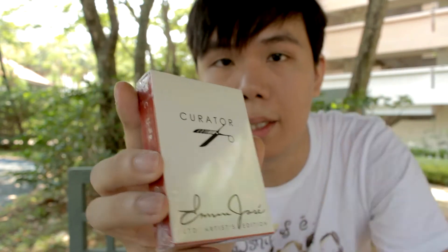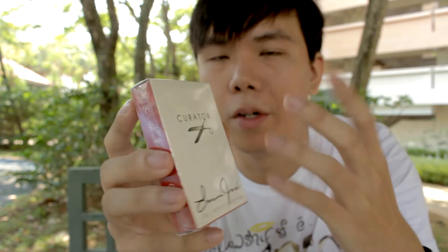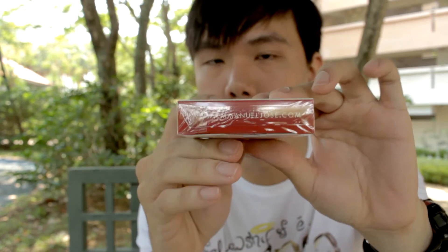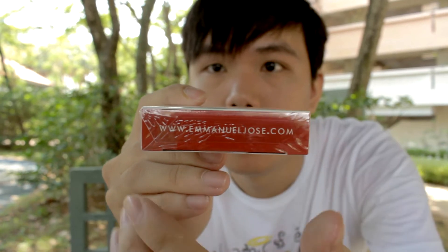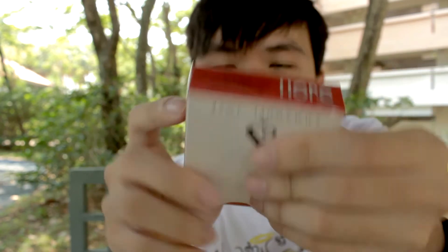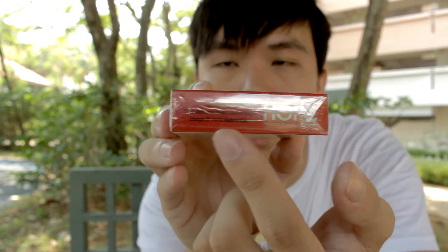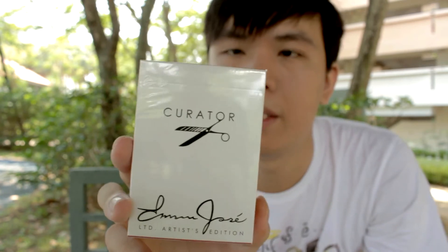I can tell you this looks way nicer in real life than on camera. I've tried my best to deliver the exact thing to you, but no matter how many pictures I take, it just looks very different. On the box here you have the website, and then just the disclaimer about who made it. This is the Curator deck, which is really very interesting. I've got stock for this but didn't bring in a lot because I want to keep it quite unique to those who buy it.